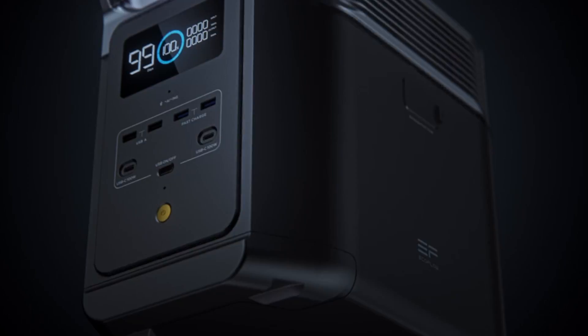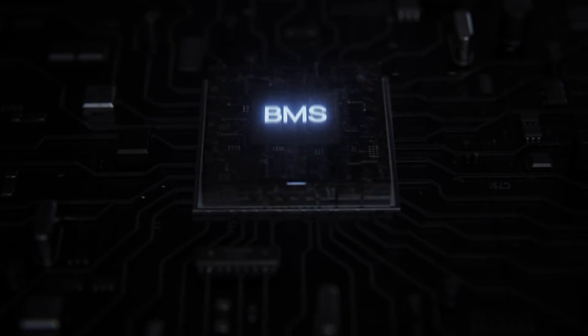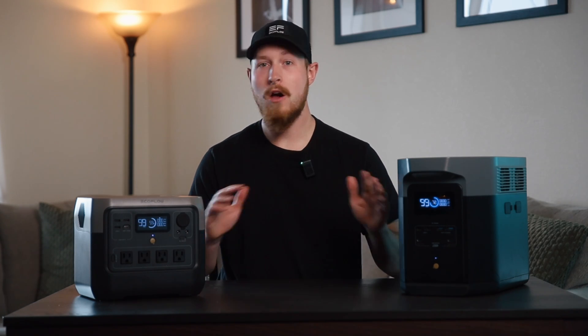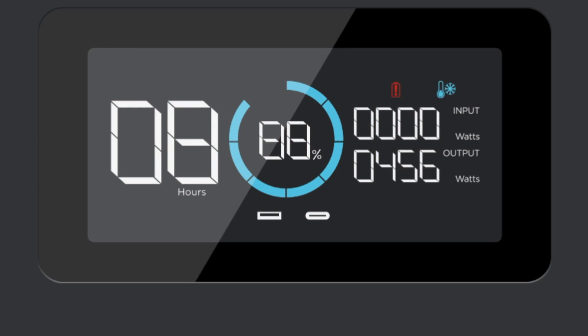Will low temperature harm my battery? No. The BMS Smart Battery Management System has low temperature protection. When the environment temperature is lower than the battery operating temperature, the power will cut off automatically to avoid any damage. Now, what should you do if there's a low temperature warning on your unit?